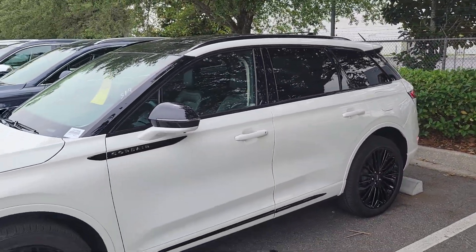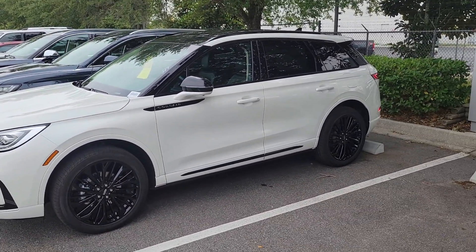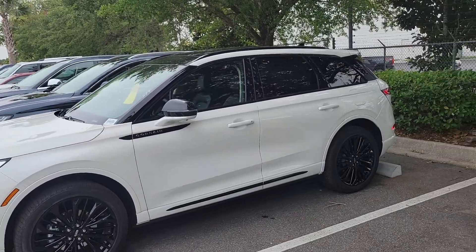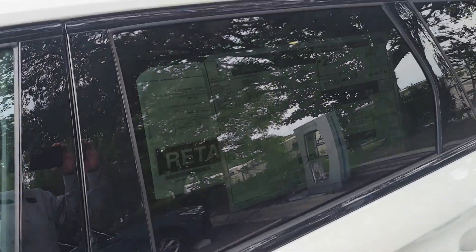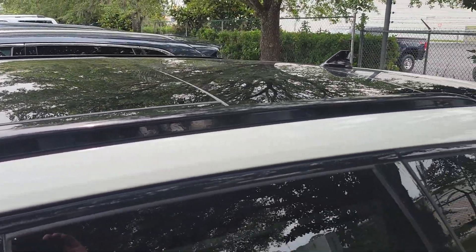You got the right package with the Lincoln Copilot 360 system. You'll have the 360-degree camera with adaptive cruise, wireless charging pad, and the new 14-inch screen. This looks really sharp with the black badging, blacked-out mirrors, and your black roof with the panoramic roof.